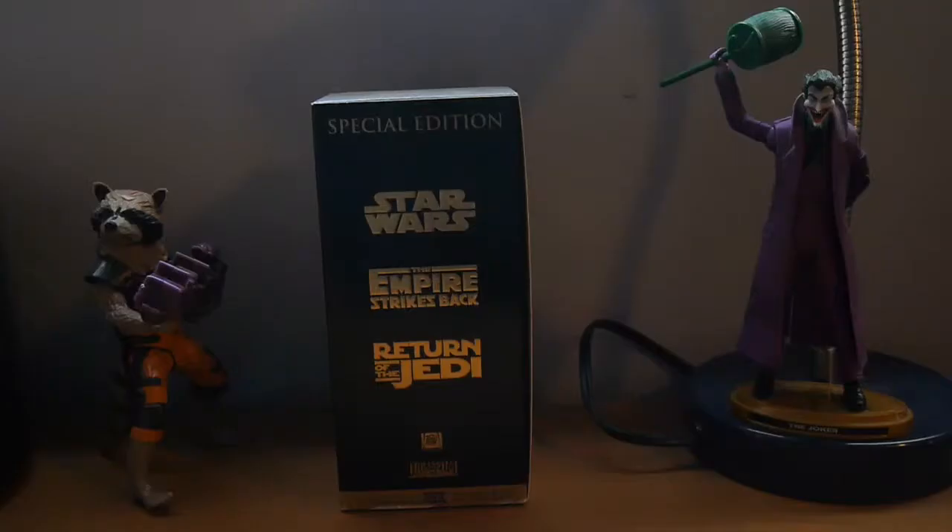The Star Wars Trilogy Special Edition VHS Tapes. Star Wars, Empire Strikes Back, Return of the Jedi. Also known as Episode 4, A New Hope. Episode 5, The Empire Strikes Back. And Episode 6, Return of the Jedi.